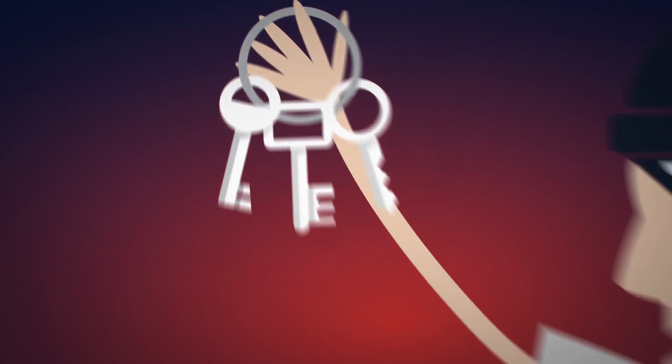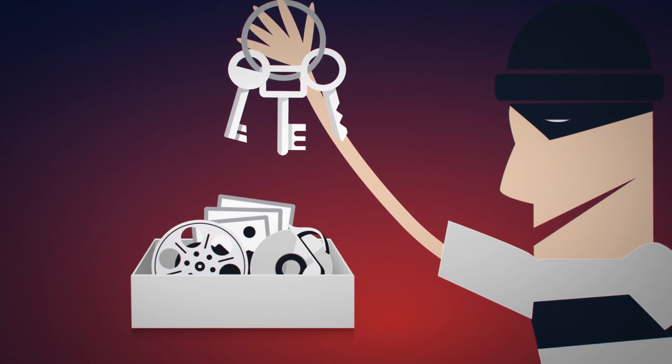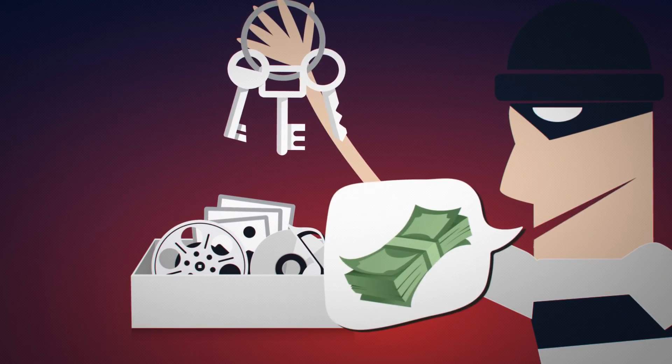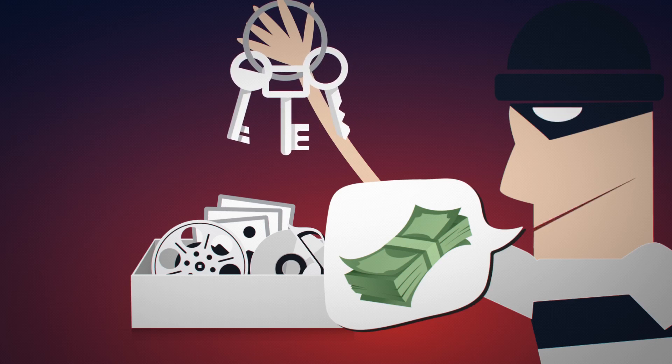To make matters worse, there's only one locksmith, but he's the nasty guy who locked you out in the first place. Although he's offering to sell you the key, why should you pay for something that is already yours?